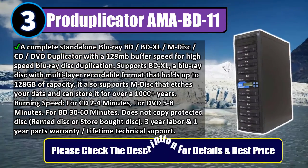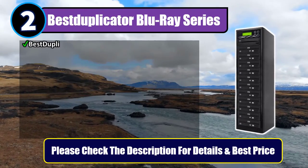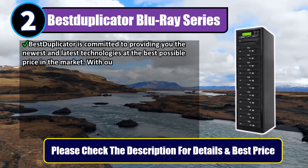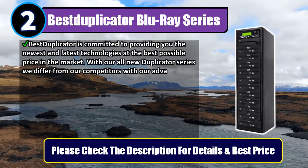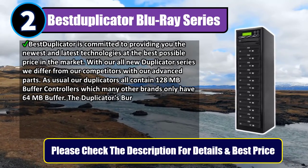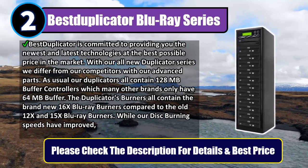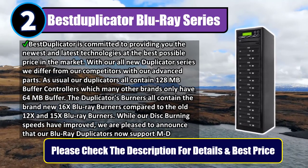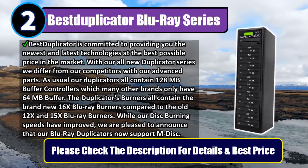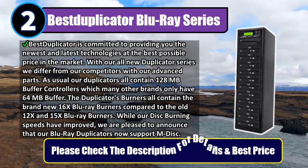Number 2: Best Duplicator Blu-ray Series. Best Duplicator is committed to providing you the newest and latest technologies at the best possible price. With their all-new Duplicator series, they differ from competitors with advanced parts — all units contain 128 MB buffer controllers, while many other brands only have 64 MB. The burners feature brand-new 16x Blu-ray burners, compared to the older 12x and 15x models, and now support M-Disc. Please check the description for details and best price.